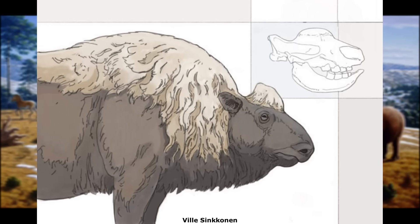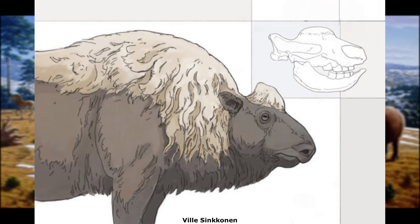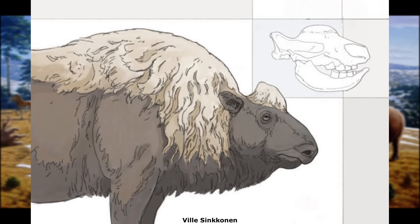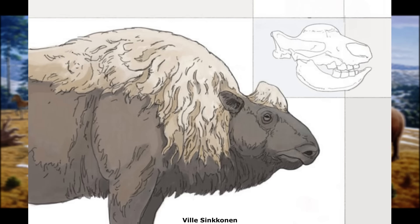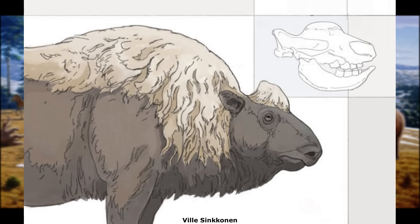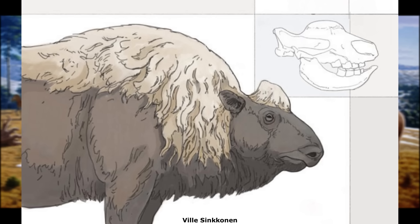At present, four species are known, which can probably be considered an evolutionary sequence of one developing into the next. In chronological order, these are E. chaprovicum, E. paeae, E. caucasicum, and E. sibericum. Taken together, these inhabited a range that extended from what is now Ukraine to northern China, with the earliest definitive examples of the genus appearing about 2.6 million years ago.